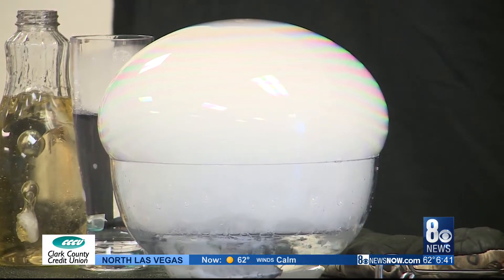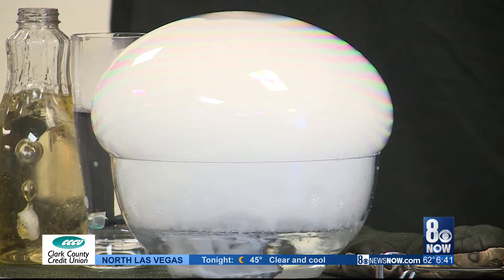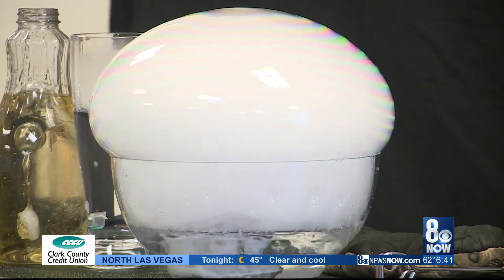She took a paper towel that was wet and had soap on it — dish soap — and she spread it over and it made this huge bubble. After you pop them, it just doesn't go away like regular bubbles. There's gas that comes out of it instead of just going away.